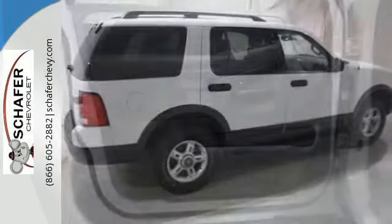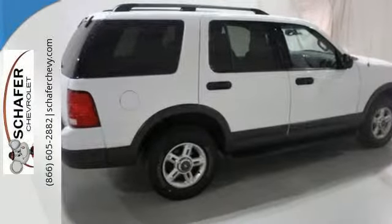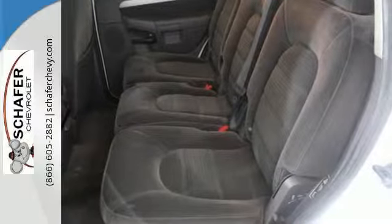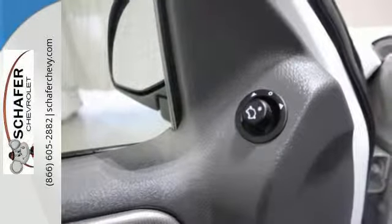The interior is comfortable with seating for five, includes clever storage, multifunction remote, CD audio system, and power windows, locks, and mirrors. It also has a roof rack and trailer hitch.